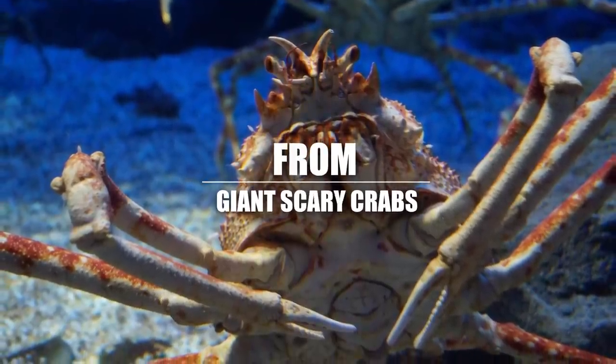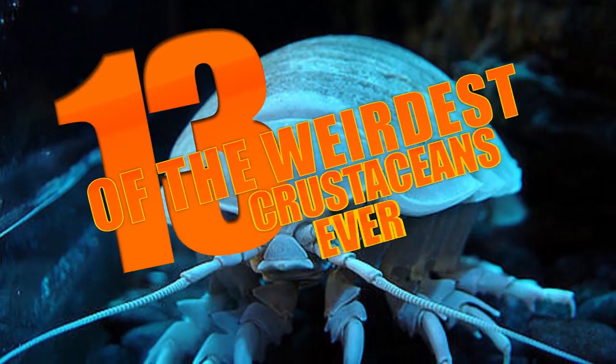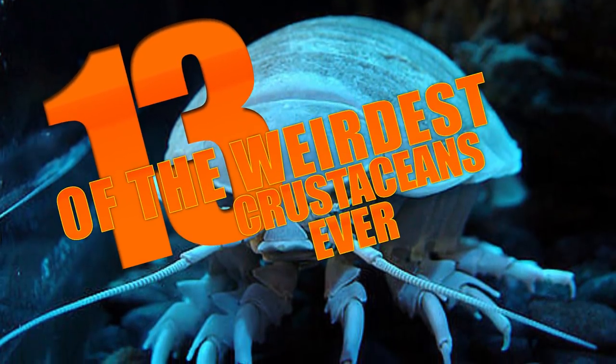From giant scary crabs to deep sea monsters, here are 13 of the weirdest crustaceans ever.